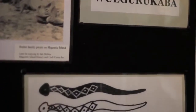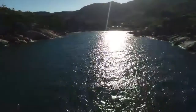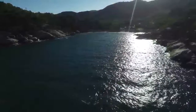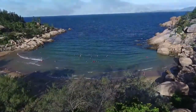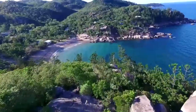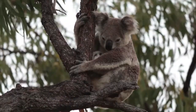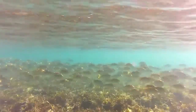Known to the local Aboriginal people as Yunbunun, Magnetic Island has been a favourite getaway for generations of locals and tourists who marvel at the natural beauty and unspoilt nature of the island. With over two thirds of the island a designated national park and many of the bays protected by marine park green zones, Magnetic Island has many opportunities for spotting wildlife on one of its many walking tracks and marine life around one of the easily accessible offshore reefs.